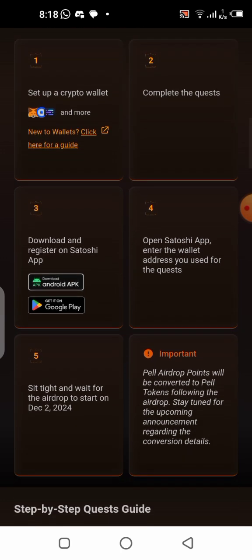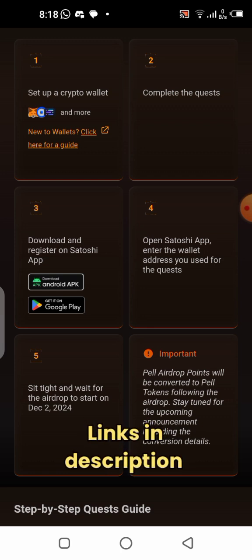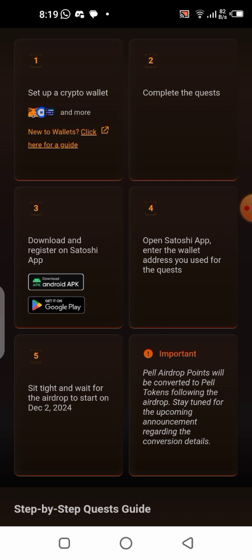The fourth step says to open the Satoshi application, then enter the wallet address you used for the quest. So we are going to be putting the wallet address we used for the quest into this application. Then you just have to wait for December 2nd when the airdrop is going to get started.